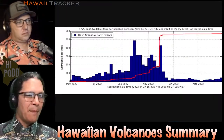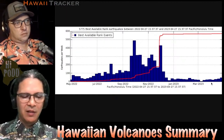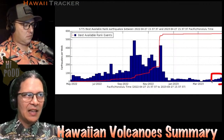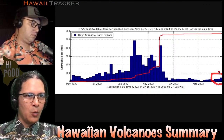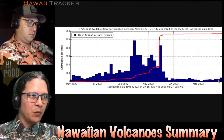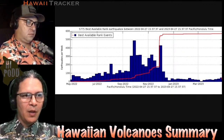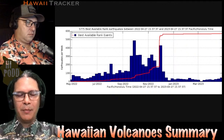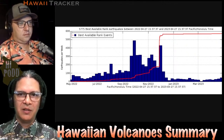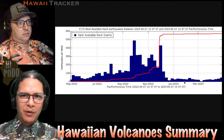Looking at Mauna Loa in particular, even though we have those earthquakes on its flank and beneath the summit, the overall levels are still quite low — still down around 40 to 50 per week or so, nowhere near the levels of building up. So it's still just a background process on Mauna Loa as it adjusts. You could also consider that Kilauea could be pushing and causing some of those clusters to flare up as well. That's the Hawaiian Volcano summary this week.